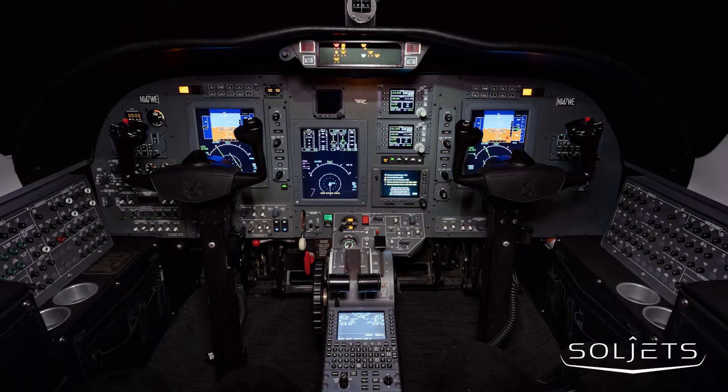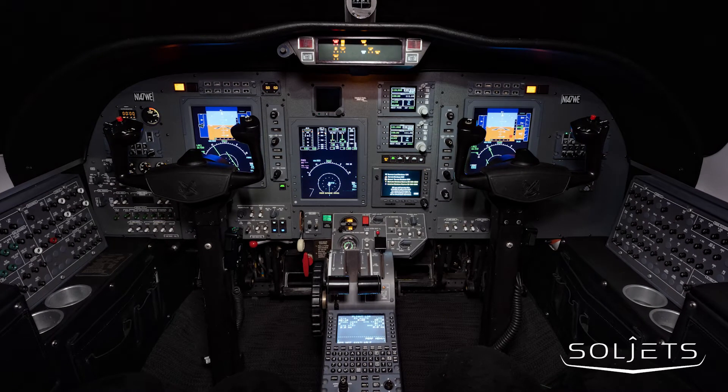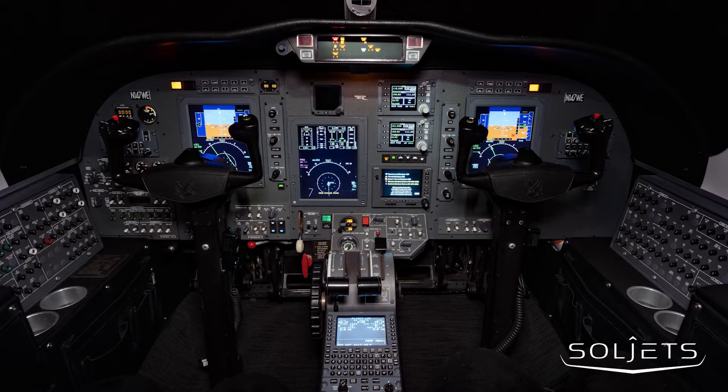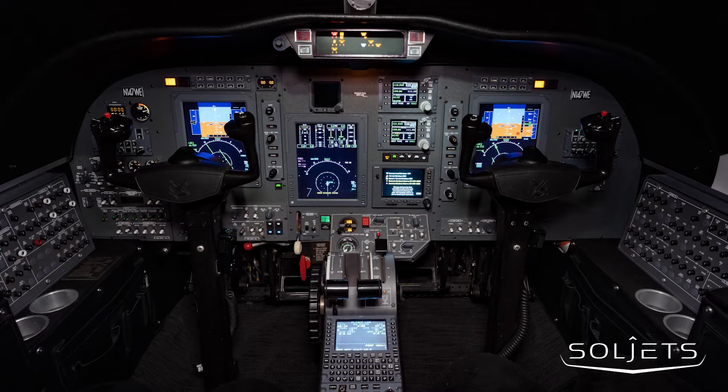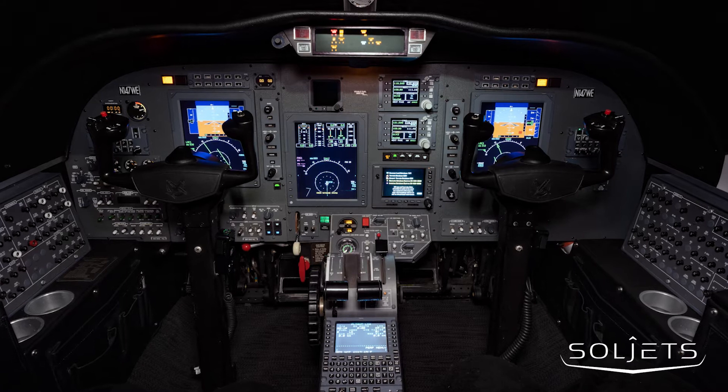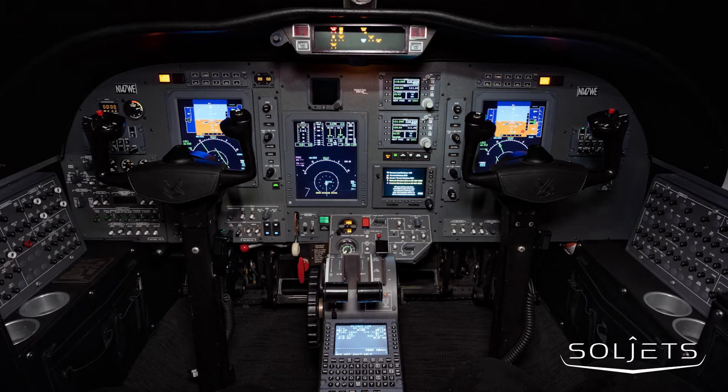This aircraft features the Collins ProLine 21 Avionics Suite, including ADS-B, DME, CVR provisions, a Mark VIII Enhanced Ground Prox warning system, the Collins IFAS 5000, XM Weather, and much, much more.